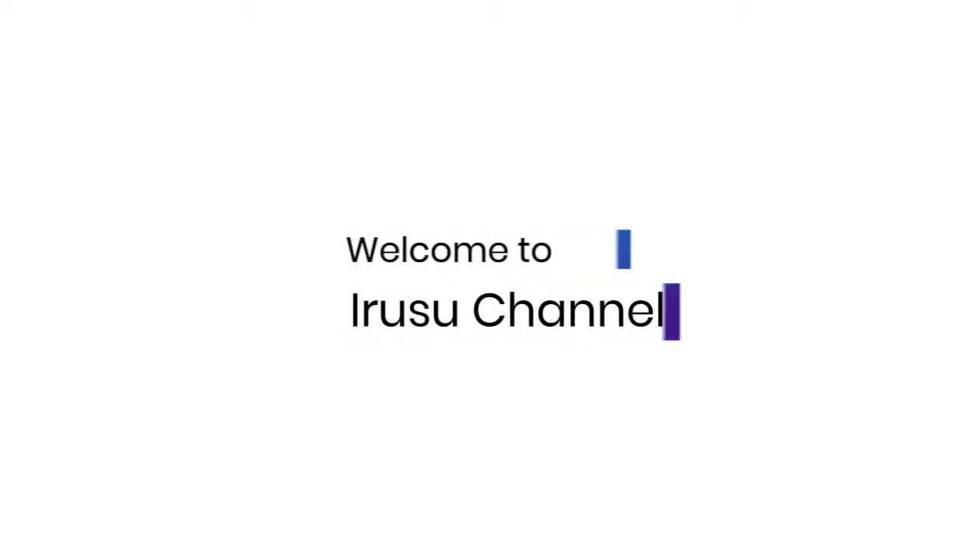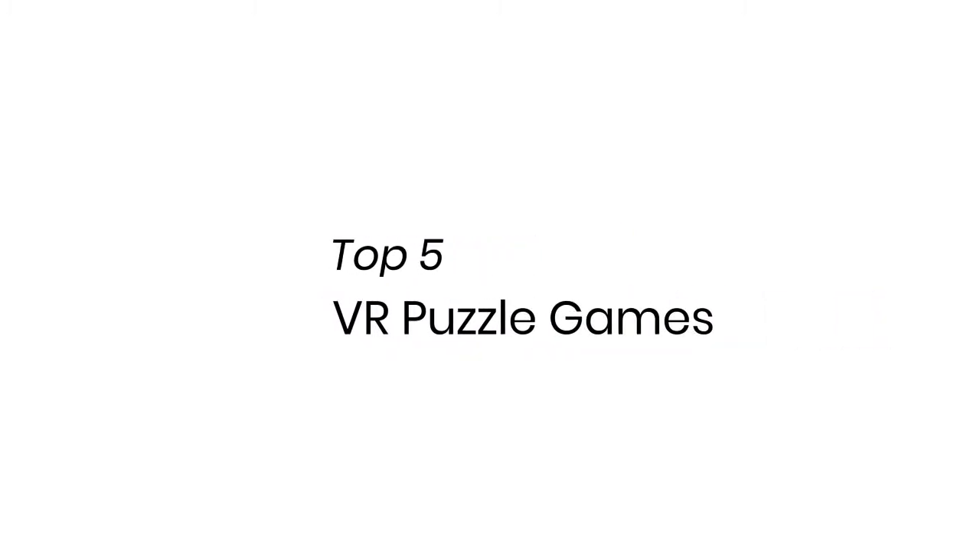Hello guys, welcome to Irusu channel. Today we're gonna see top 5 VR puzzle games of the week. Number 5: Laser Mazer.